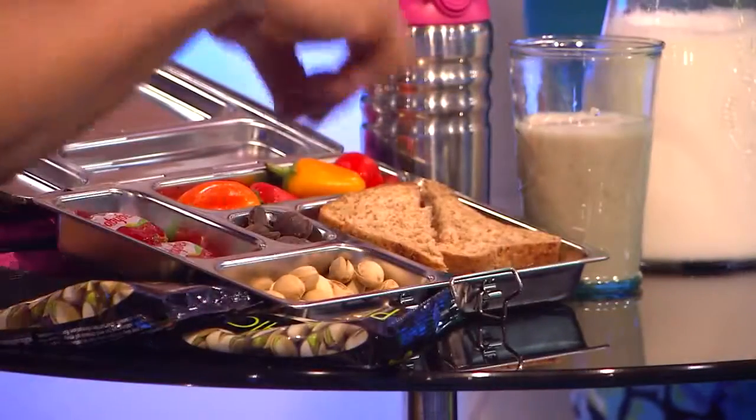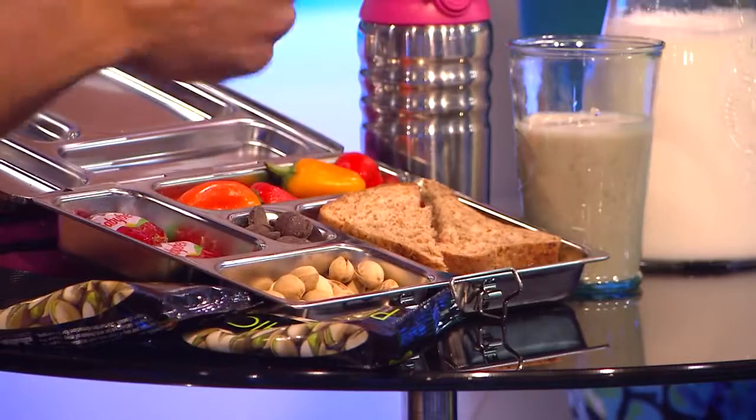Some pistachios — wonderful pistachios. They have some flavored ones: sweet chili and black pepper and salt. They are addicting, so that's why it's perfectly portioned here. Some vegetables in this case too.